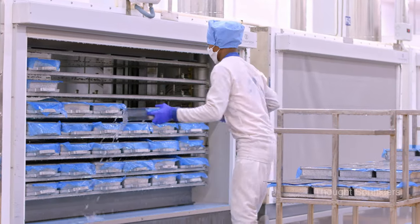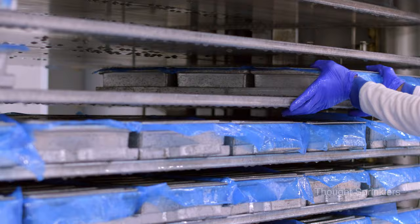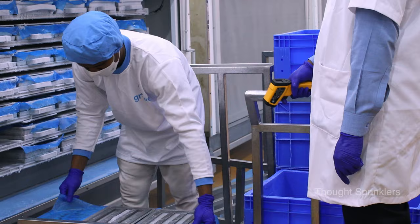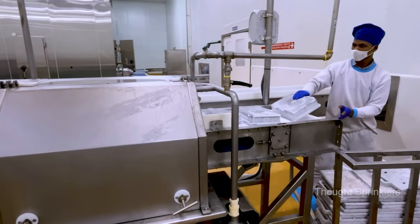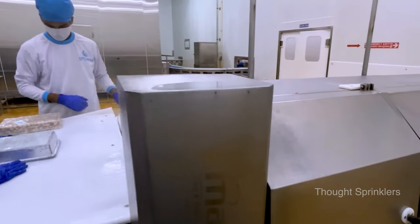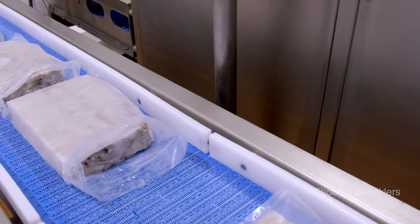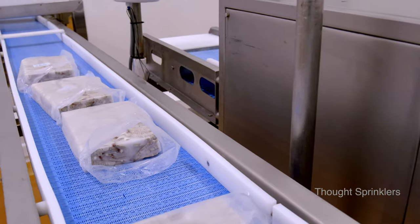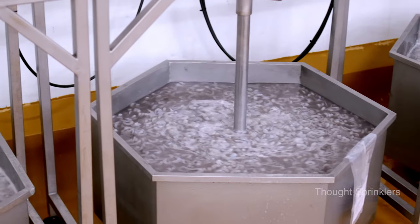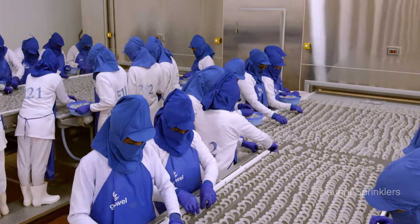This is the secret behind our reputation as a premium brand worldwide. Our facility holds major certifications in adherence to key food safety and social compliance standards.